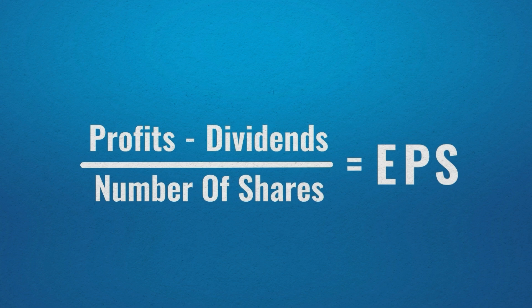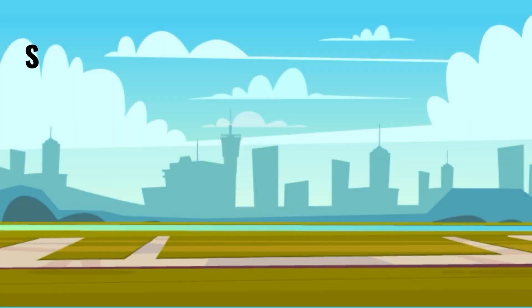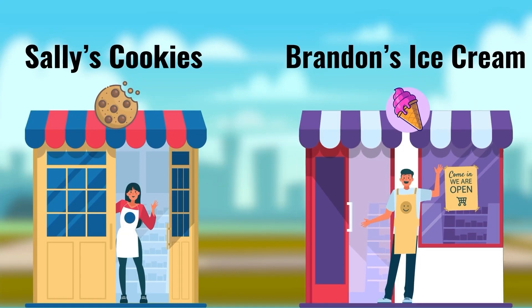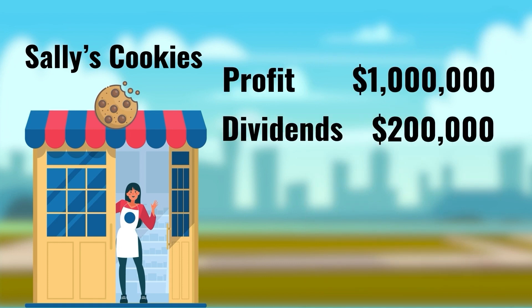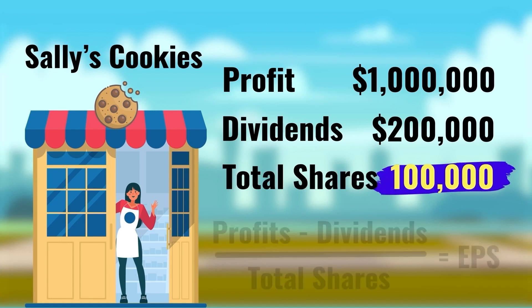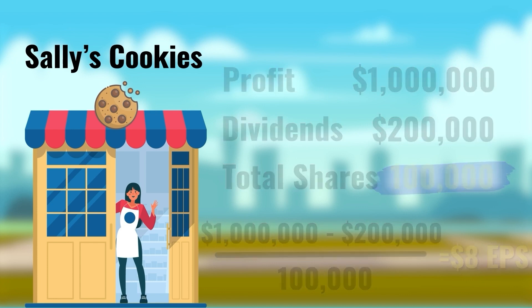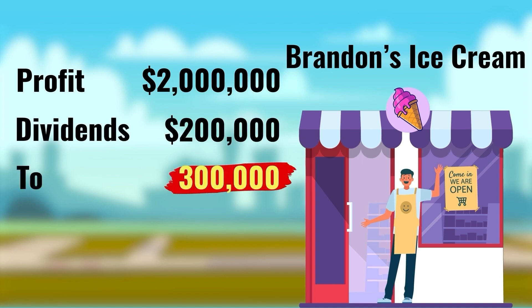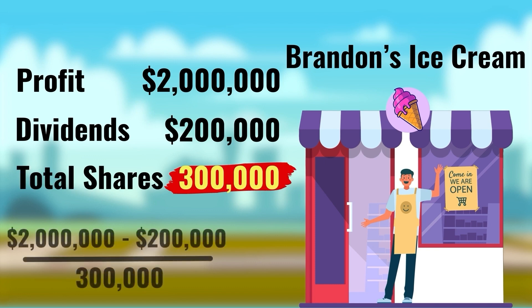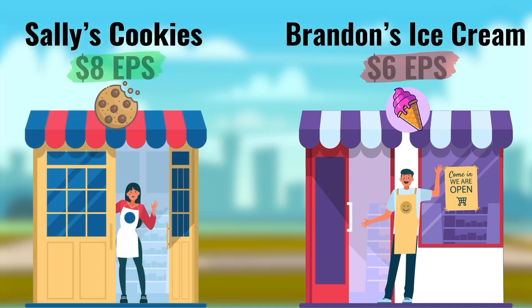EPS can give a good indication of which companies might be good investments. For example, Tom is trying to decide between Sally's Cookies or Brandon's Ice Cream Company. Sally's Cookies made $1 million this year, will pay $200,000 in dividends, and has 100,000 outstanding shares — giving an EPS of $8. Brandon's Ice Cream Company made $2 million in profits and is also paying $200,000 in dividends, but has 300,000 outstanding shares, giving an EPS of $6. Even though Brandon's made more profit, Sally's Cookies has a higher EPS.